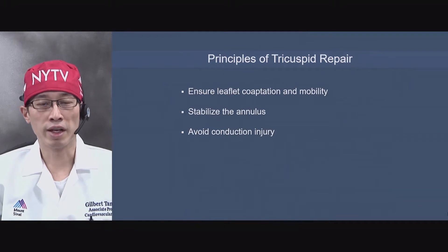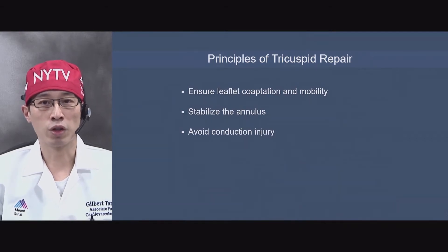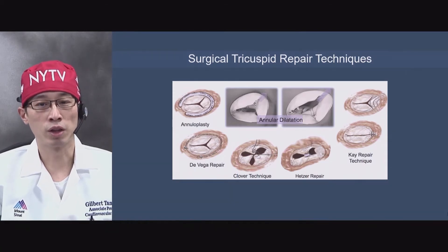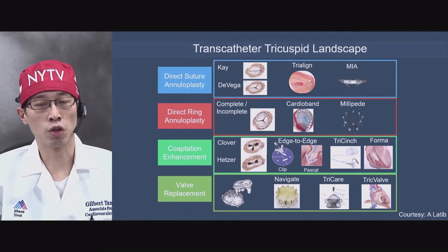The principle of tricuspid repair in surgery is to ensure leaflet coaptation and mobility, stabilize the annulus, and avoid conduction injury. Here are some of the techniques that have been used among surgeons to repair a tricuspid valve. Most of the time, we would use annuloplasty as a default strategy. However, there are a lot of transcatheter tricuspid devices on the horizon, and we can categorize them into four broad areas based on the surgical techniques, including valve replacement.